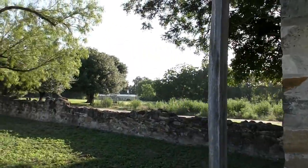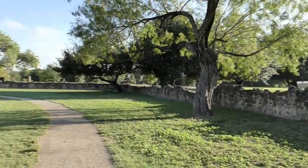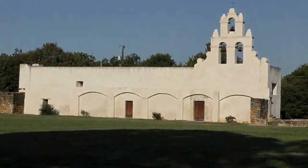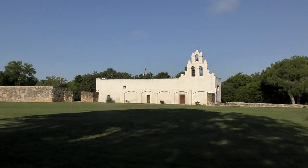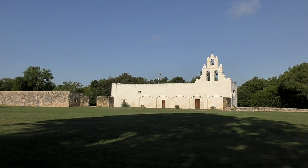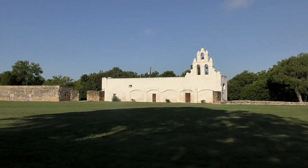We didn't even know if we were going to have time to do the missions, because we thought they would be harder to get to from point A to point B. But I'm glad, after at least attempting to get to several and look at the outside architecture and being here and part of history, it makes it all worth it.